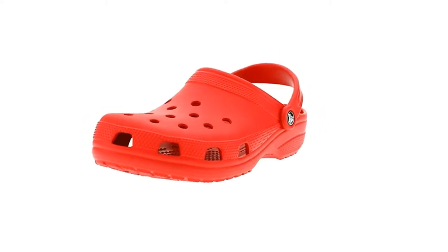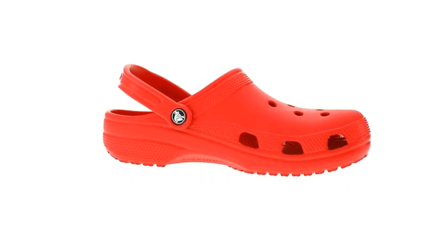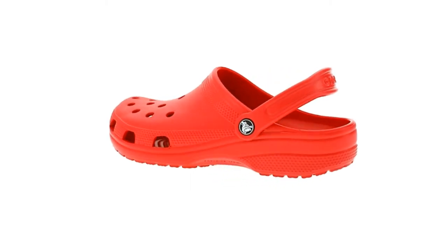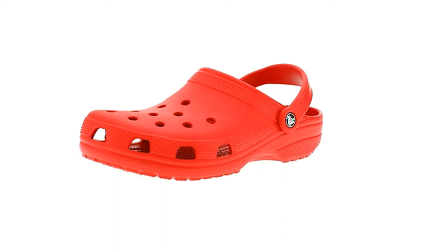Crocs for women and men — the Crocs classic clogs are not only the most comfortable shoes for women and men, but also easy to clean just using soap and water and allowing for a quick dry. If you're curious about Crocs, this review will answer your questions and help you decide if you should buy a pair.